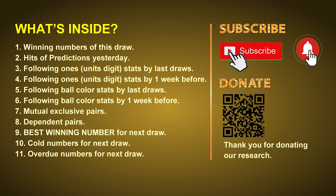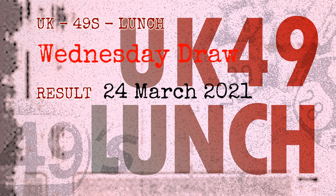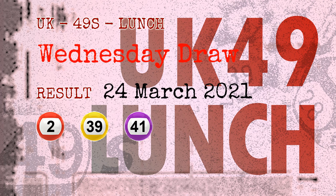Now let's go. The winning numbers of Wednesday, March 24, 2021 are: 02, 39, 41, 10, 42, 12, and the booster number is 06.